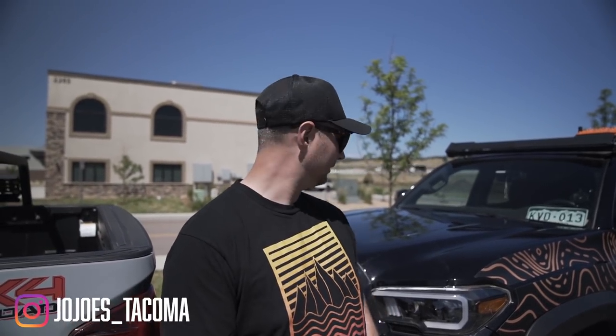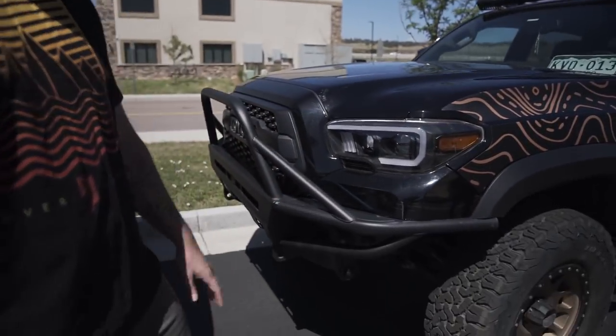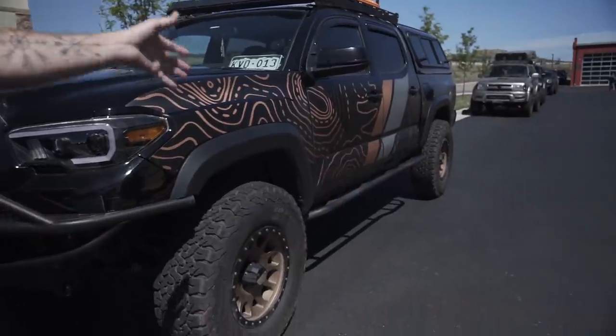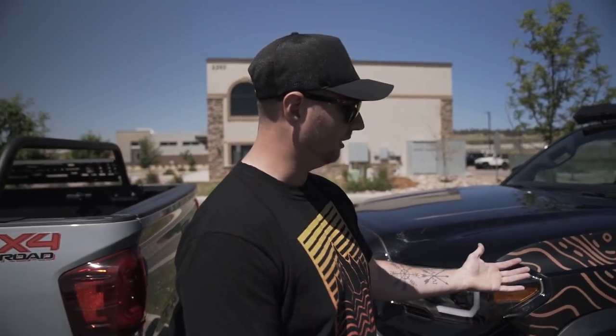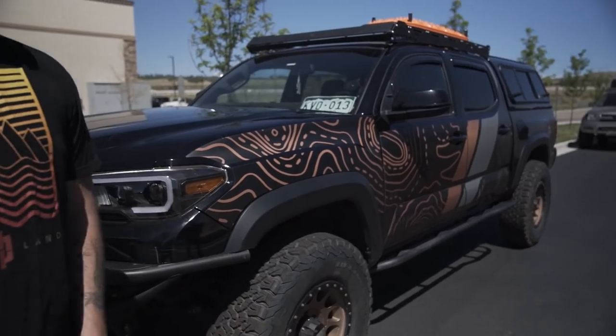Joseph here, Instagram is @jojo's_tacoma. This is my 2017 Tacoma. I've got a C4 hybrid bumper on the front, about 34-inch KO2s with Methods, sliders from a local company, and an Up Top Overland rack. I also have the Goat Armor — it's a custom print I helped design, and he's now running it on his website. My favorite mod is definitely the Goat Armor because it changes the whole look of the vehicle and protects your paint from those Colorado pinstripes. I've got a lot more going in eventually — just gotta save up.